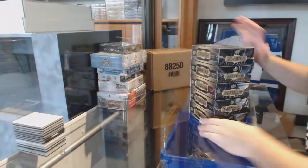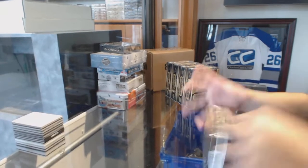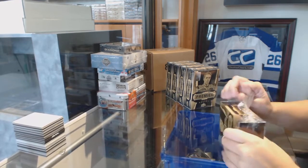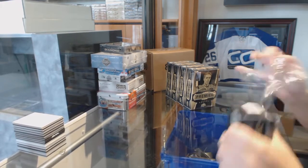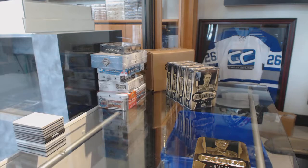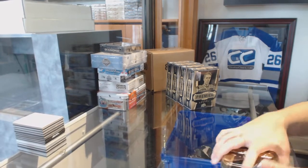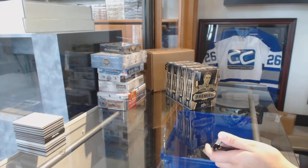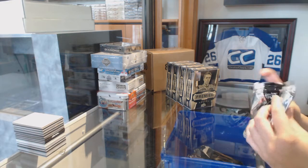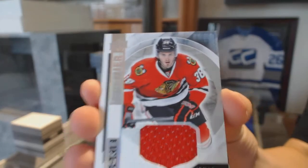I think there's a McDavid in here. We've got a rookie jersey for the Chicago Blackhawks — Ryan Hartman.